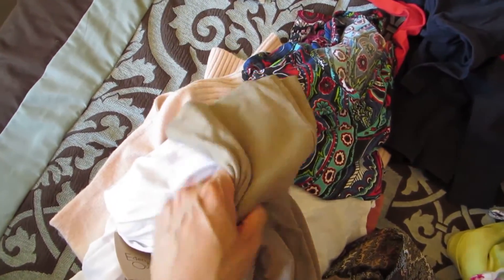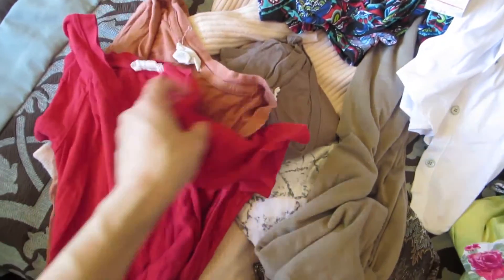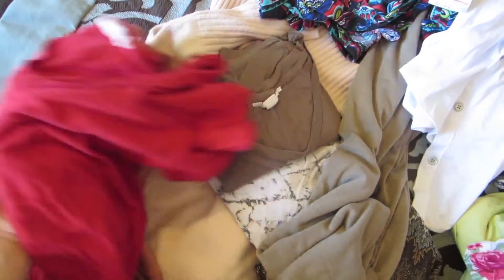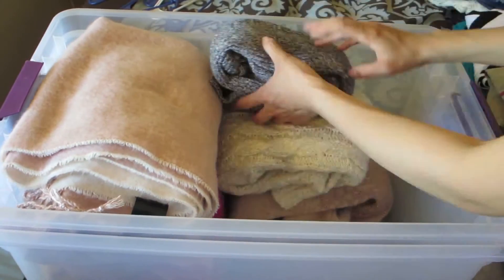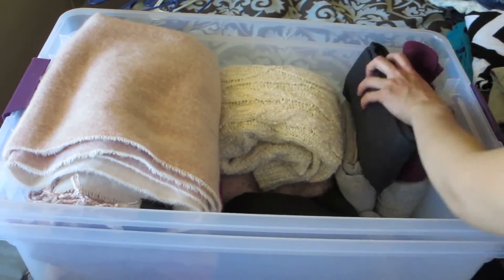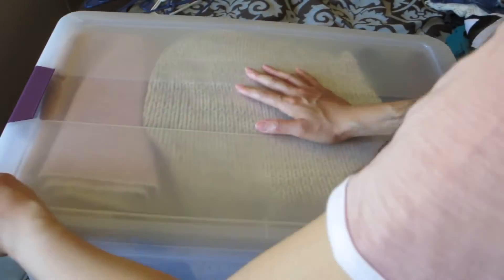This is a bodycon skirt and it's a little see-through, so I don't really wear it. These are some t-shirts — really cheap t-shirts from Forever 21, like $3 to $3.99. I wore them all the time when I was pregnant, but they're just a little stretched out now, so I will be donating these.